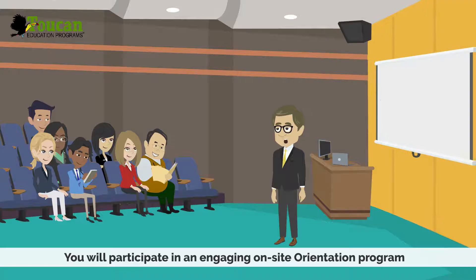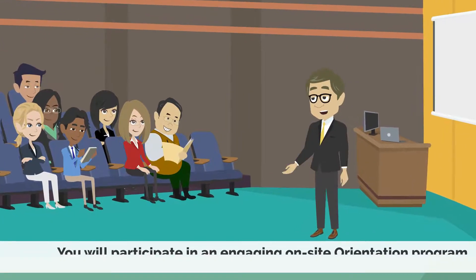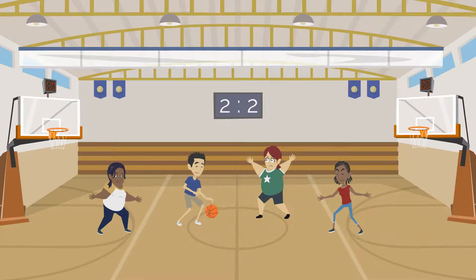Upon arrival in Belize, you will participate in an engaging on-site orientation program. Finally, you will immerse yourself with curiosity in the local learning environment and activities.